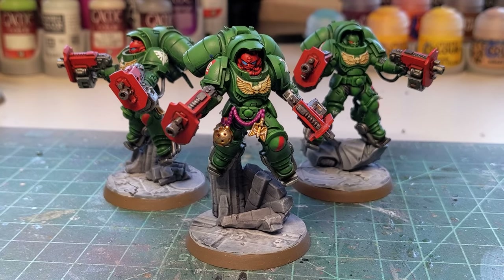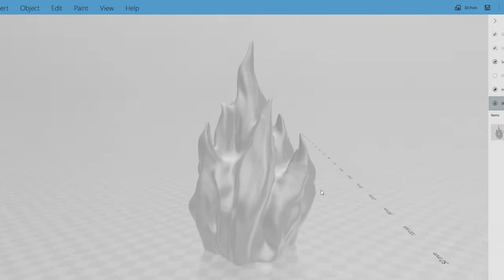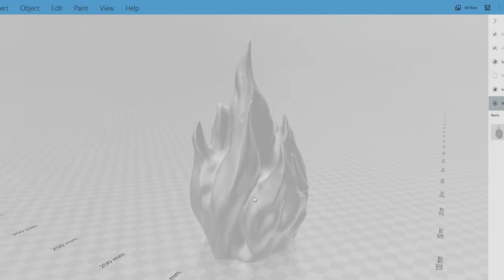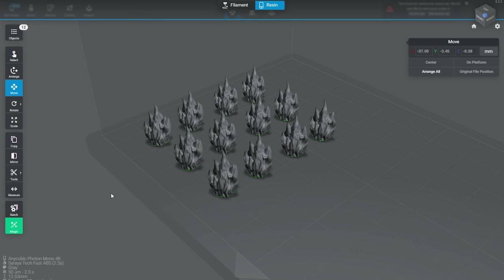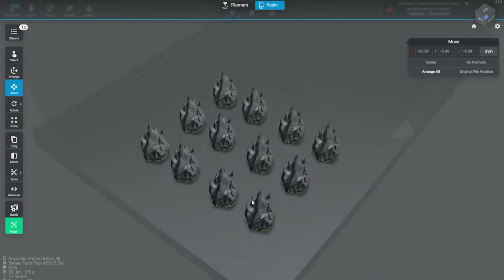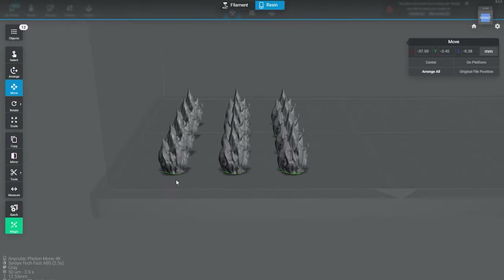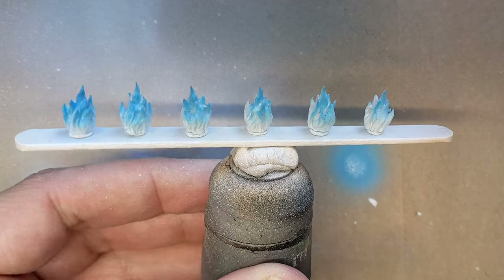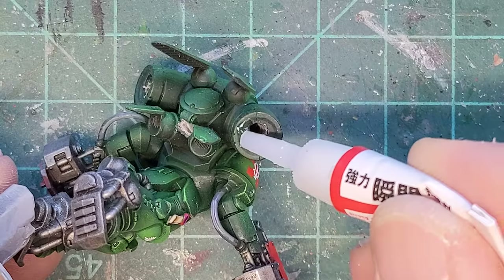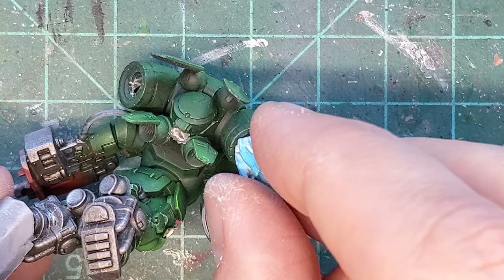These are a huge improvement over the clear flight stands, but that's not good enough. So I went back to Cult3D, keyword searched fire and flame, and came across this — it's meant to be a PLA-printed lampshade, but I took it, shrunk it down to a few millimeters, filled the inside, stacked them up on my print bed, and printed them out. I mounted them to a popsicle stick, and using my airbrush, primed them white and then painted the tips blue. I popped them off, and then using super glue, attached them to the exhaust ports on the Inceptors' jump packs.